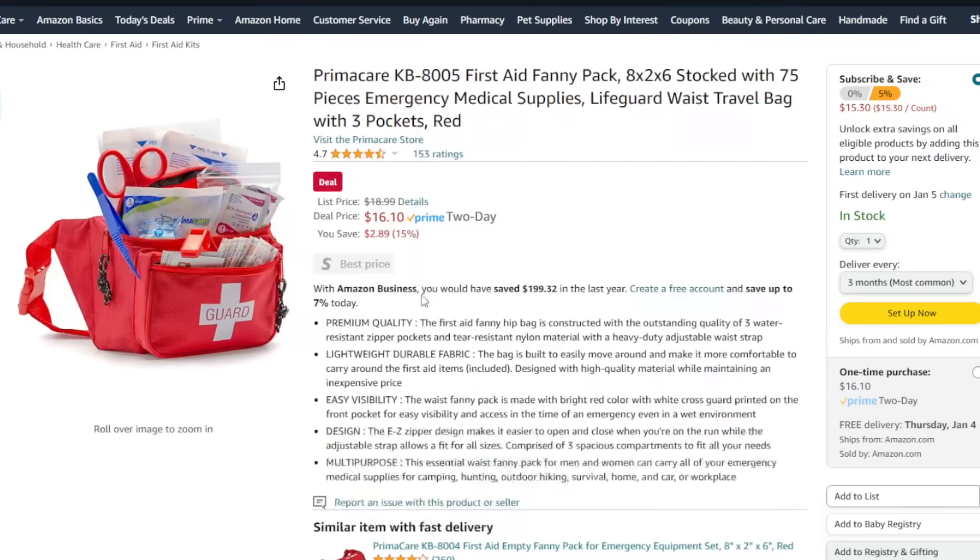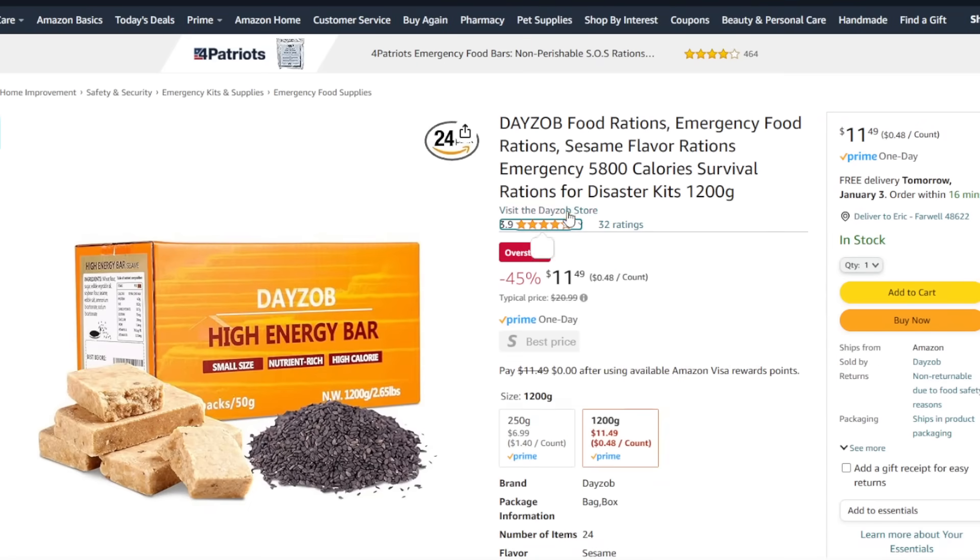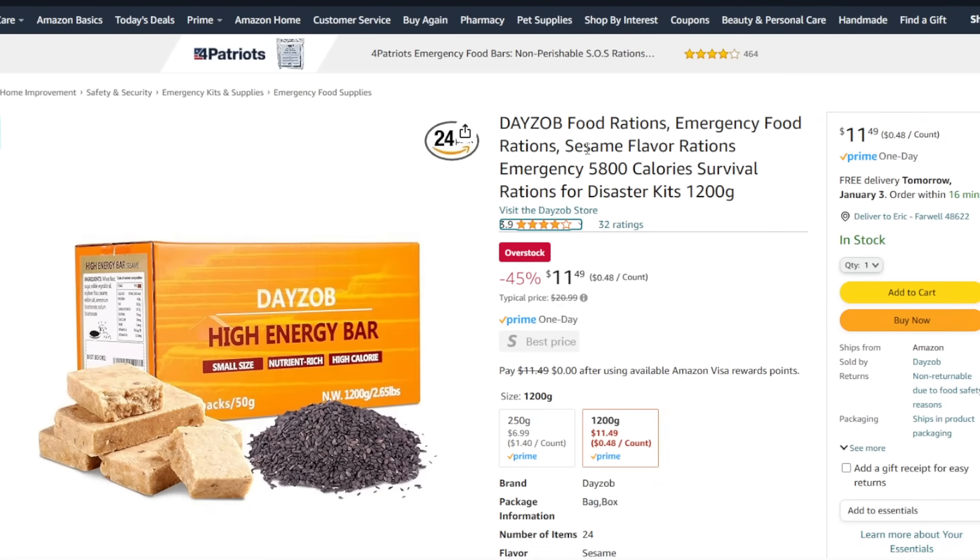Here's a real basic first aid kit — something to get you started for $16. Something else to keep in your get-home bag or bug-out bag are some emergency food ration bars. These are often high calorie to keep you going — $11, almost half price.